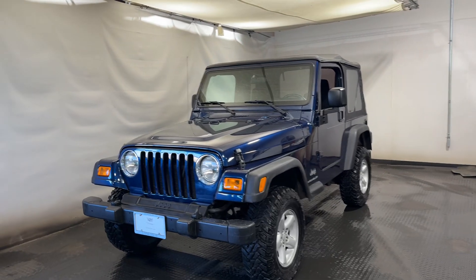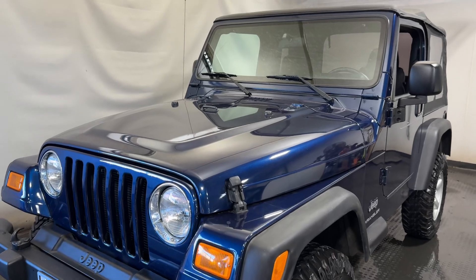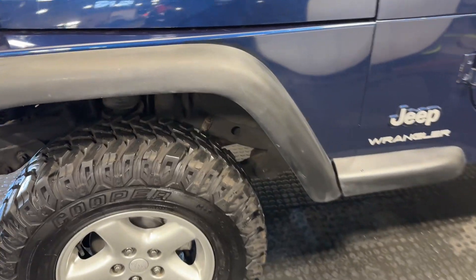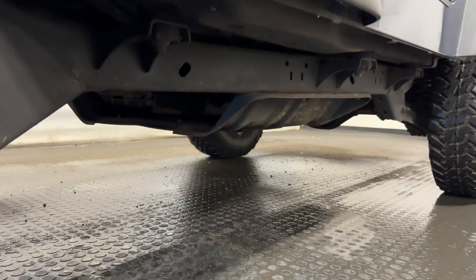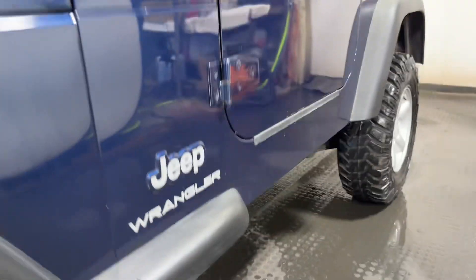Check out this amazingly kept 2004 vintage Jeep Wrangler. It's in literal showroom condition, 33,000 miles on this example, literally has been stored inside a heated garage. You can see it is in immaculate condition.